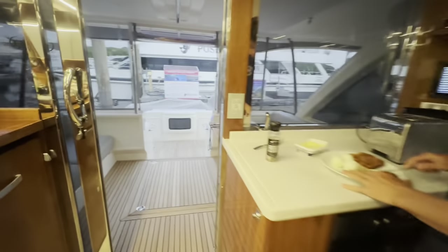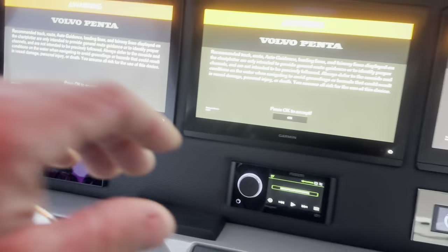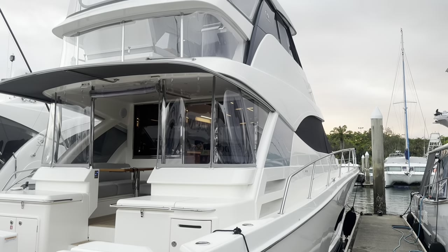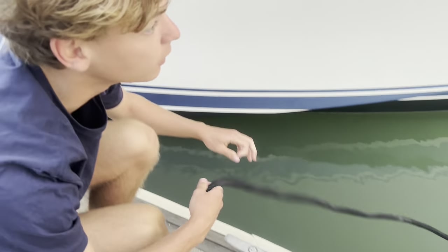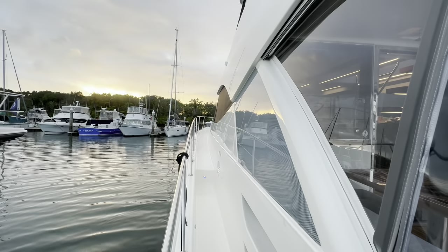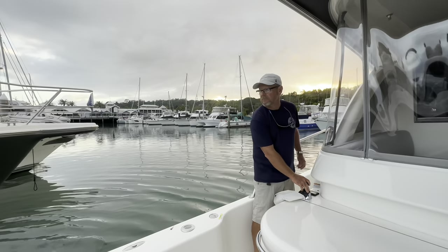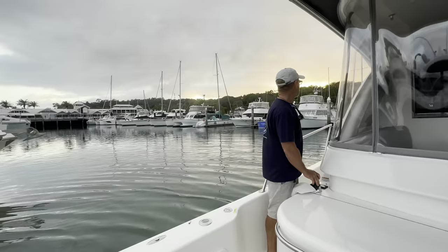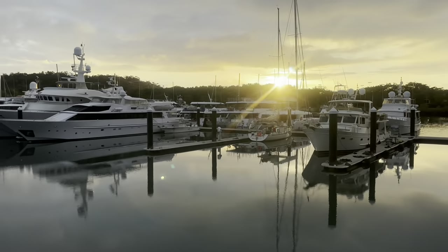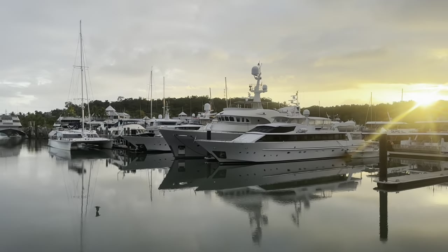So this is a delivery video. We're running my client's 50-foot Riviera from Port Douglas down to the Whitsundays, and the cool thing is I've got my middle child on board, Sam — he's coming along as crew. One of the good things about a delivery without the owners on board is you can be more flexible. We'd picked a great little weather window and I'm really looking forward to it.